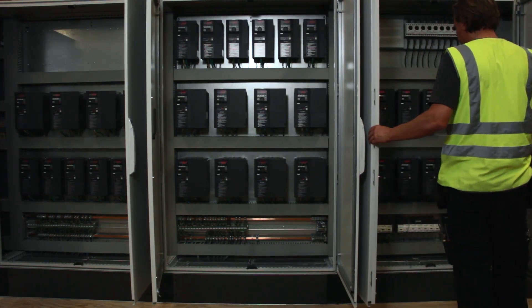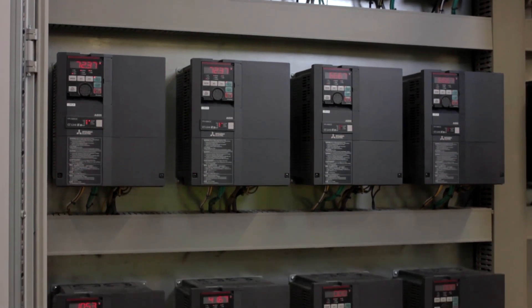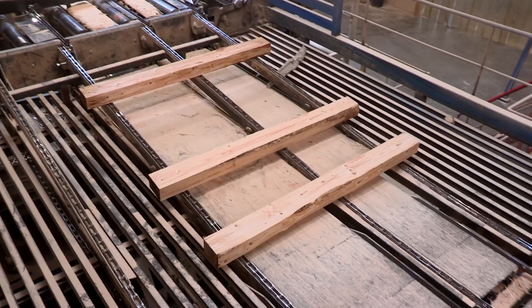There are probably over 100 different inverters on the network all working together. We wanted to get better precision from the frequency drives and faster reaction — that's very important on the saw line. We added CC-Link IE communication on our inverters because the old network was slow and we wanted to improve speed.